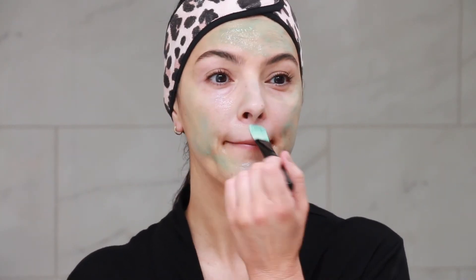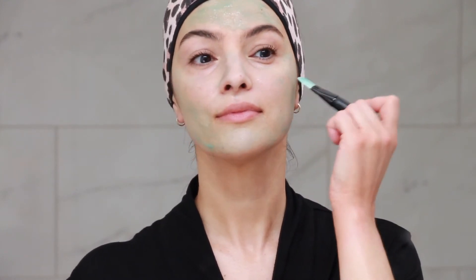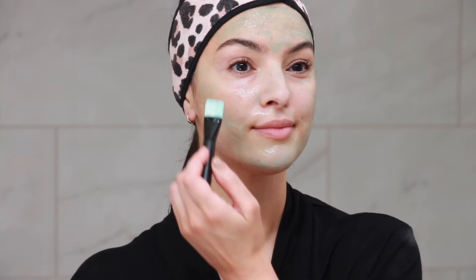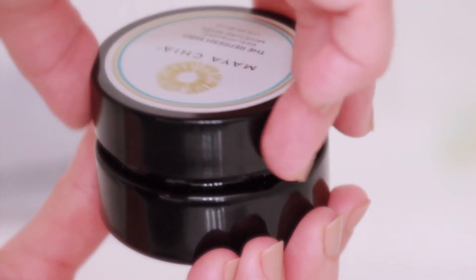The Refresh Mint Resurfacing Moisture Mask was named one of the best new skincare innovations by Glamour magazine and also one of the best products of 2019 by Who What Wear.